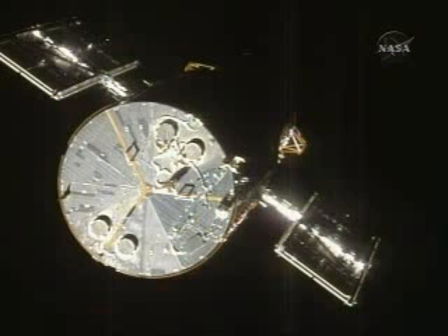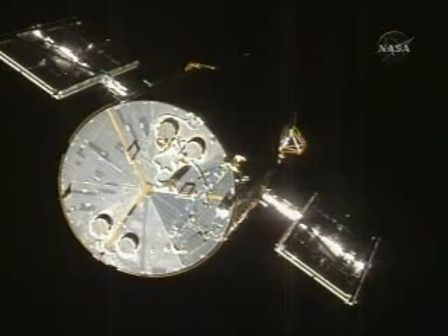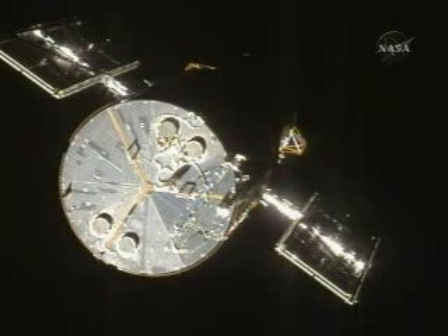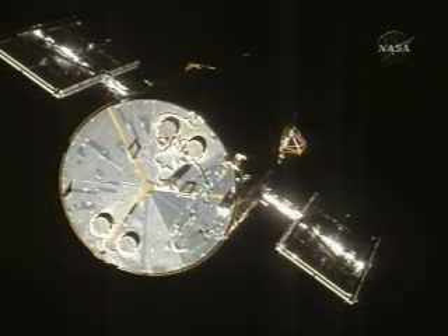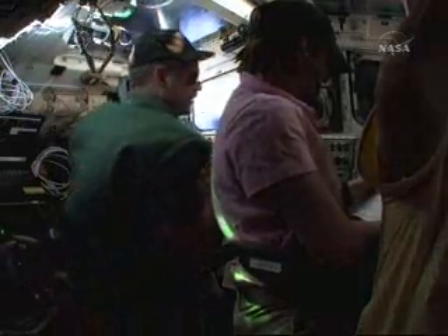We're in charge of the shuttle's remote manipulator system for the grapple of the telescope. It's maybe drifting slightly left. Closure? We're stalling minus 0.05 at 151 feet. I just don't want to see the numbers get bigger. We're opening now, 155.